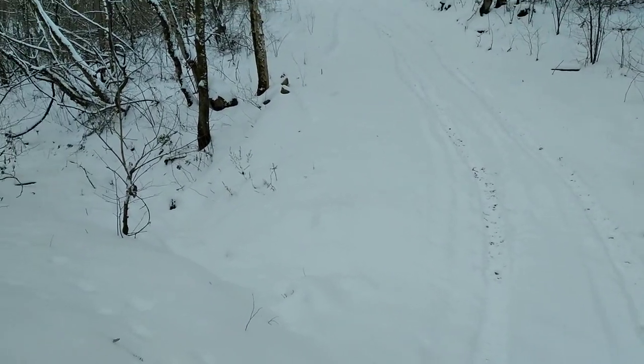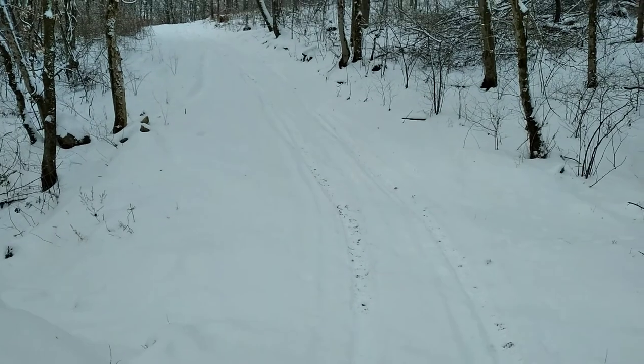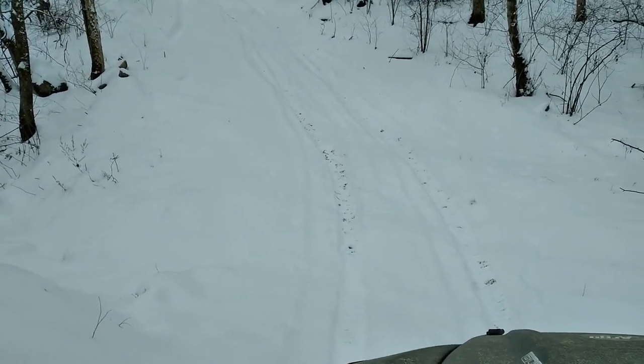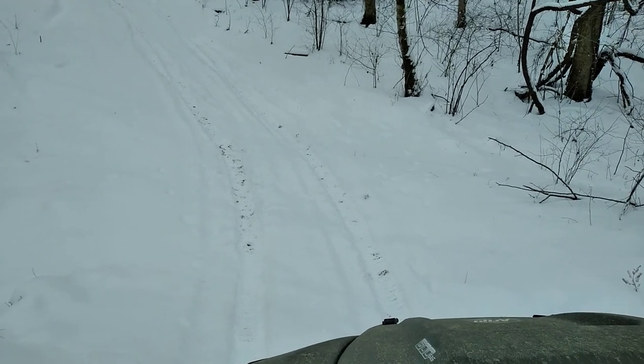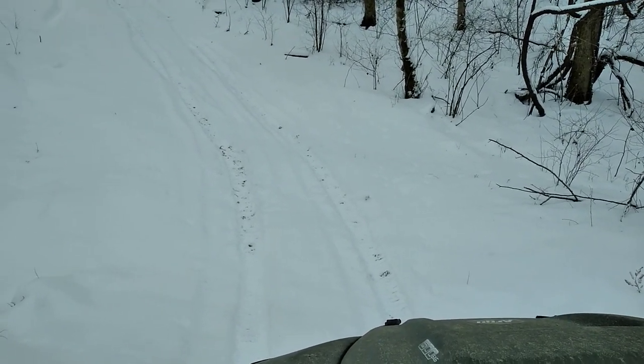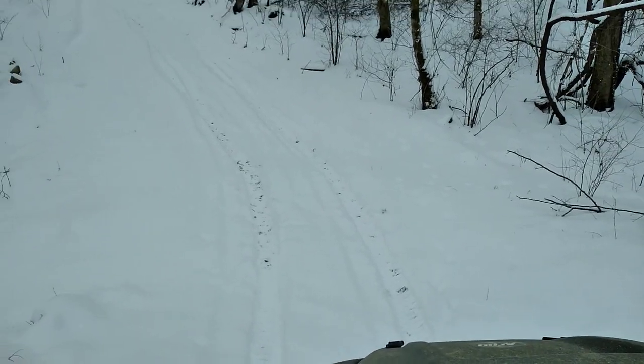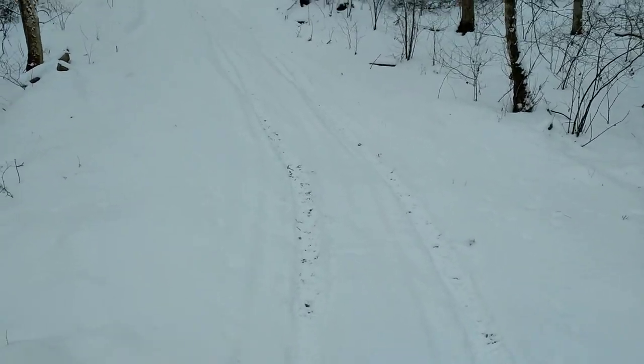Looks like we're off on another big Argo adventure. Yesterday we had a couple of the four-wheel drive side-by-sides go up this hill. They were full blast and sliding sideways, so today we're going to run the Argo up there and see what this machine will do.